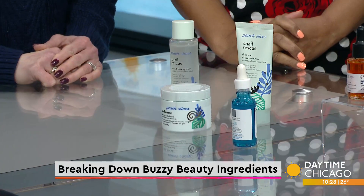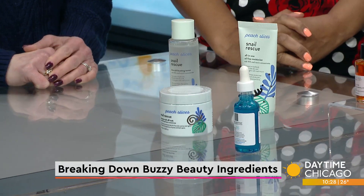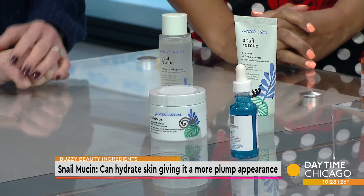Why does it sound so gross, like snail mucin? Who puts snail mucin on their face? Snail mucin is one of the products we are seeing — it's been around a couple of years. Snail mucin is derived from snails; it's that slimy, thick fluid that comes from when they creep around — that shiny stuff you see on the cement.